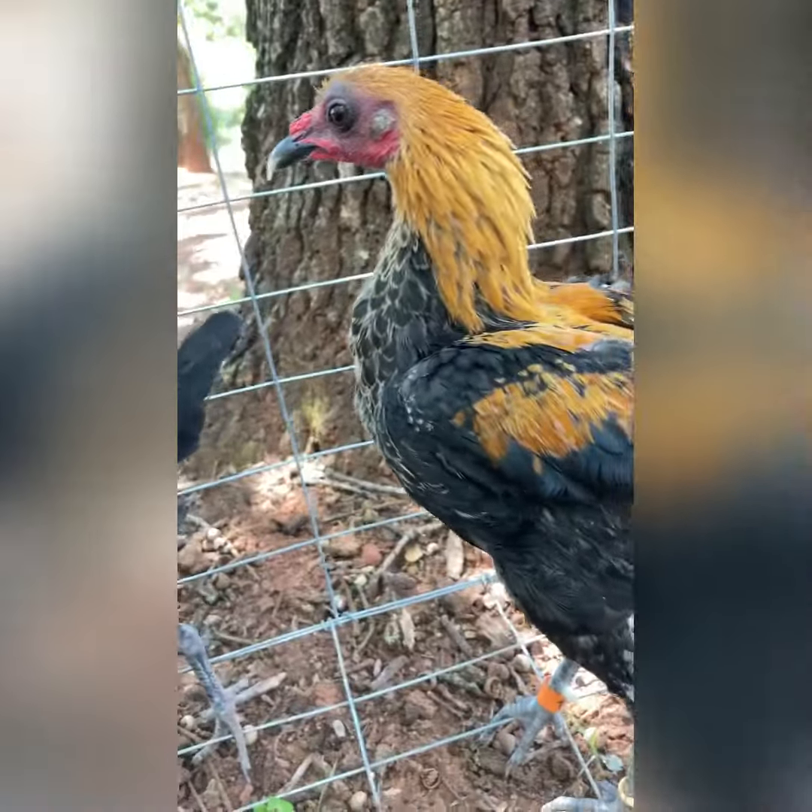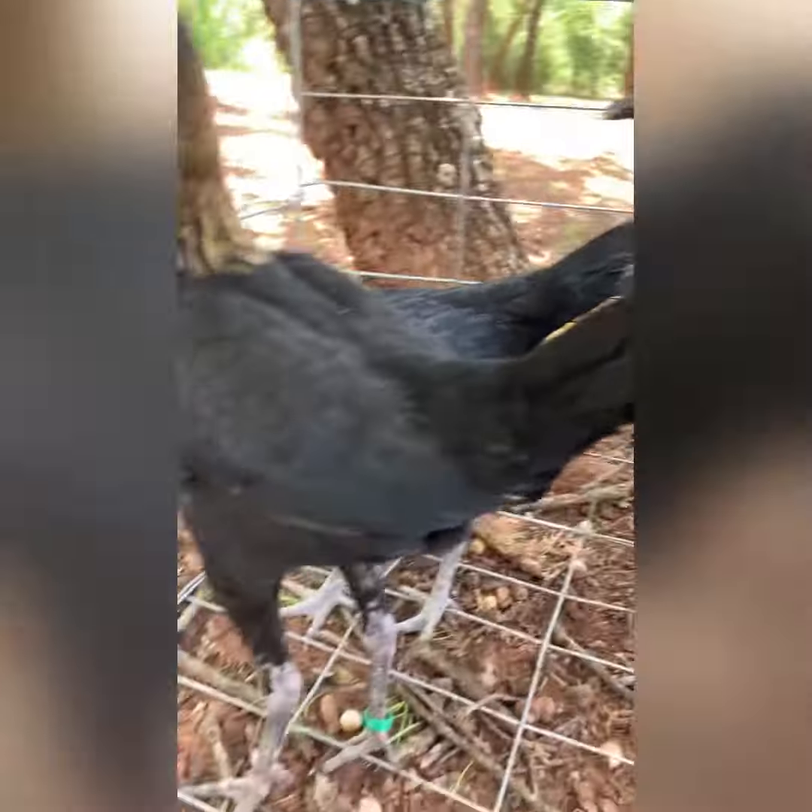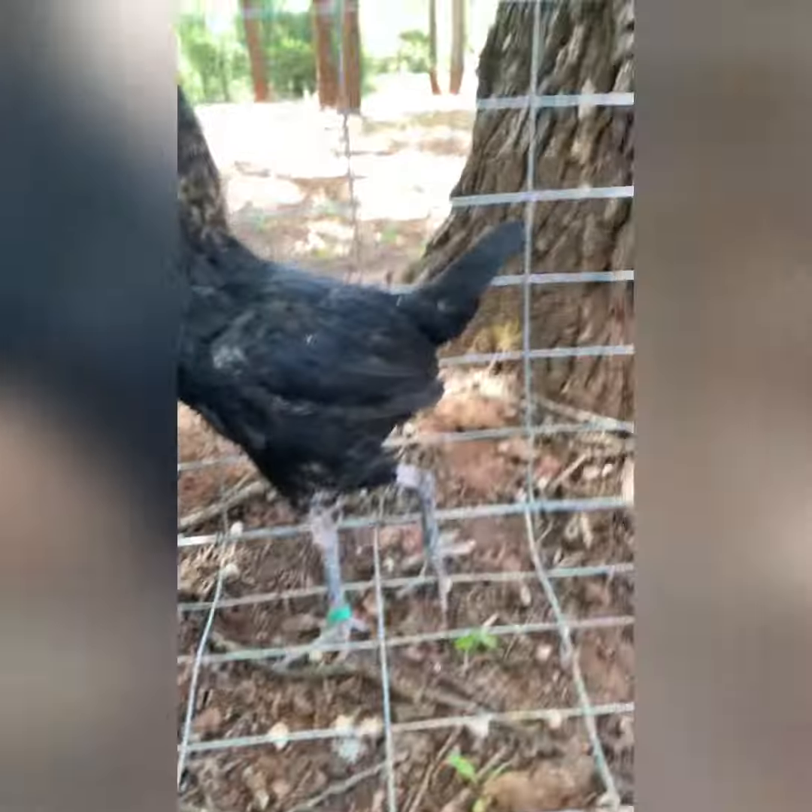The breed of these chickens are brown and red modern game Bantams. And here are the chickens. That's my rooster. That's the three hens that I have. I have three hens and one rooster.